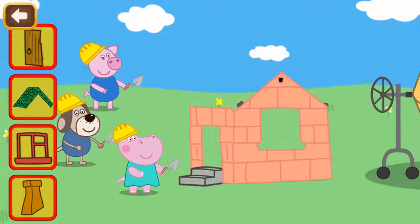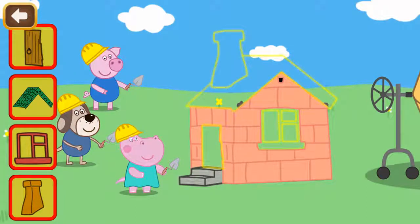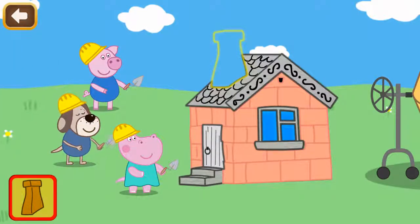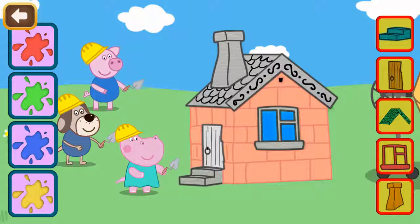We have to finish the roof, windows, and chimney. It is house painting time now!